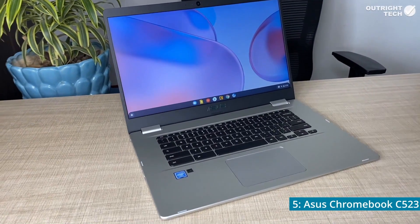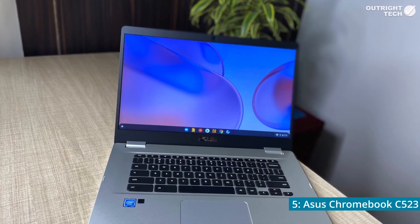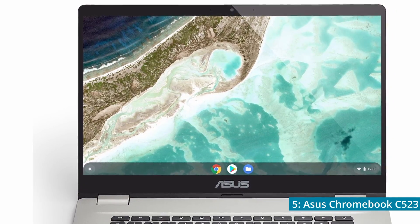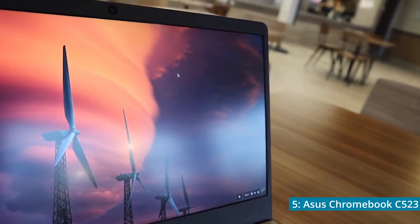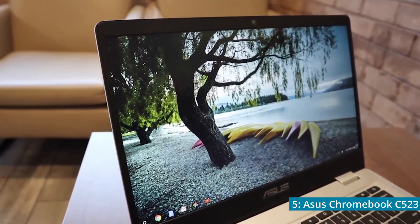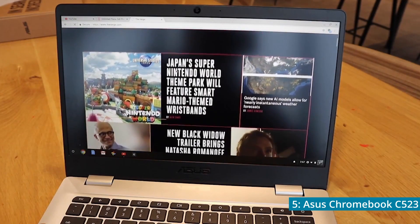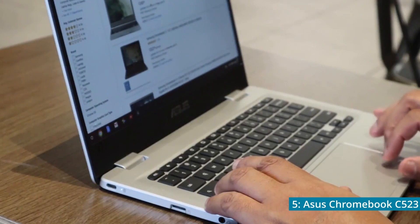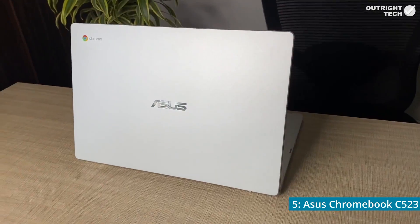Number 5, the Asus Chromebook C523. This Chromebook comes with a 15.6 inch LCD screen, which is big for Chromebooks, so if you're a fan of larger screens, this may be an option to pay attention to. One of the main cons of the C523 though is its resolution of 1366x768. But if you happen to be a student looking for a laptop for schoolwork, the lower resolution shouldn't be too much of a deal breaker. The Chromebook weighs 3.2 pounds, which is pretty average among other Chromebooks, but it is a little bit on the heavy side.